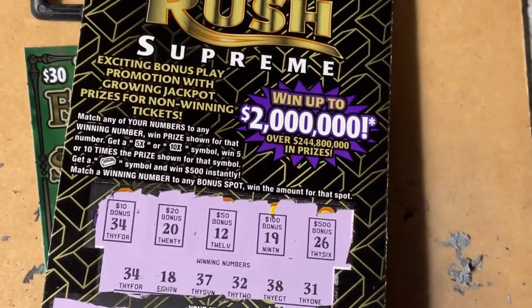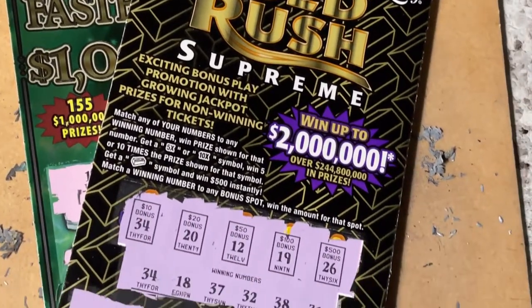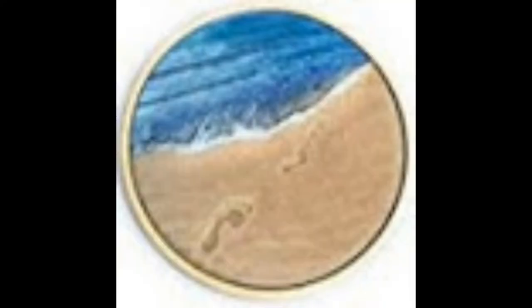We did get the Gold Rush Supreme for $20 back with the five times symbol and a bonus win, which is a big surprise. Go out and find your winning ticket. Have a great day. I'm wishing you sunshine and warm weather, but not too hot. Bye-bye, see you later.